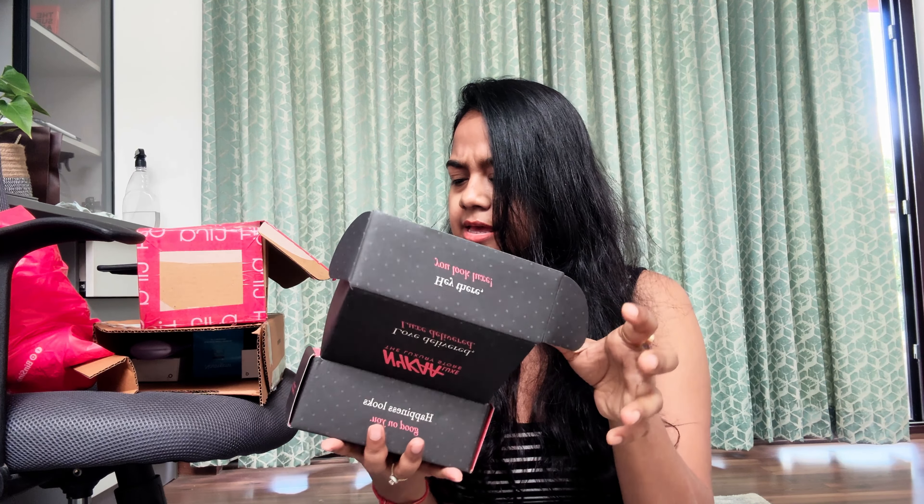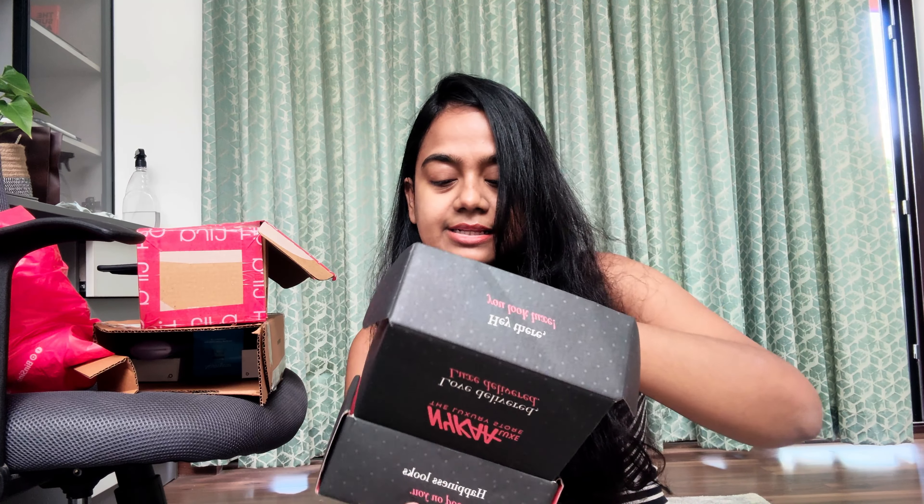I don't think that all products will be in one place because there are two Nykaa bags, so it will be mixed. But yeah, let's get started.